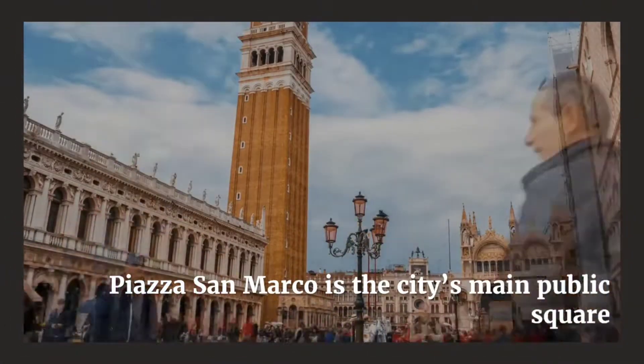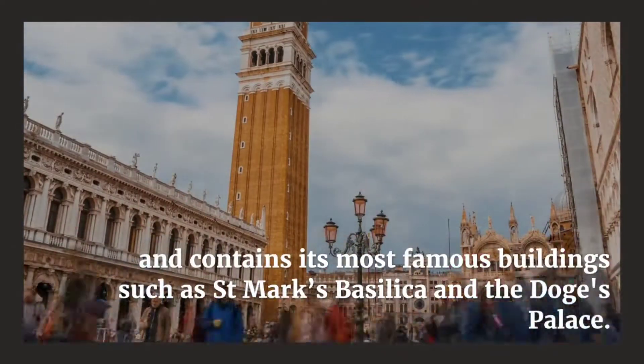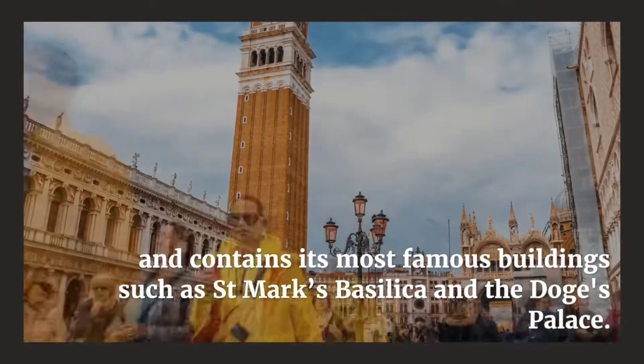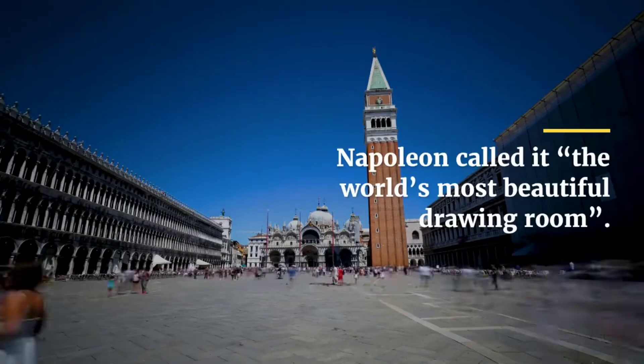Piazza San Marco is the city's main public square and contains its most famous buildings, such as Saint Mark's Basilica and the Doge's Palace. Napoleon called it the world's most beautiful drawing room.